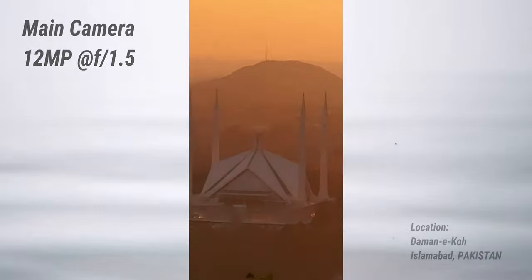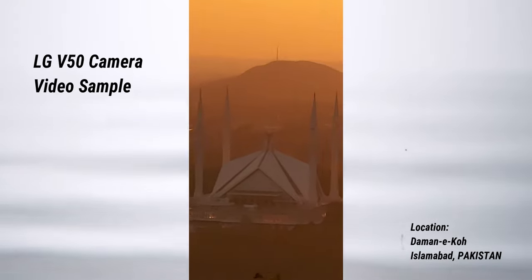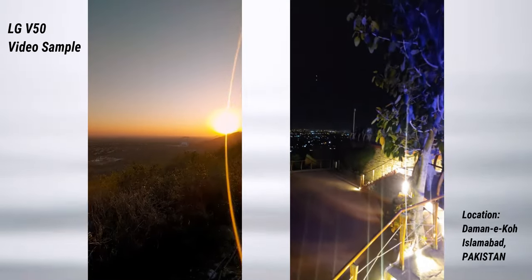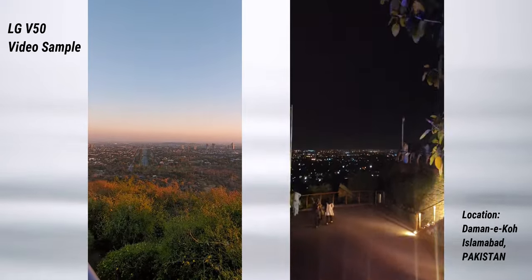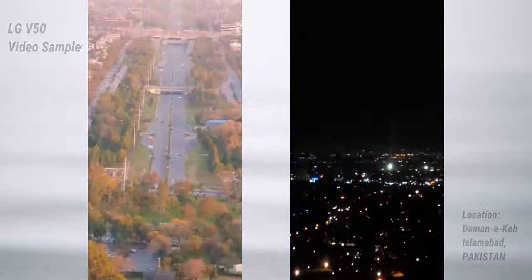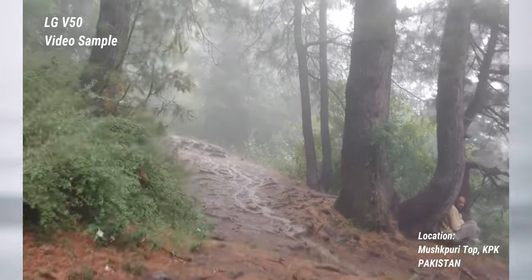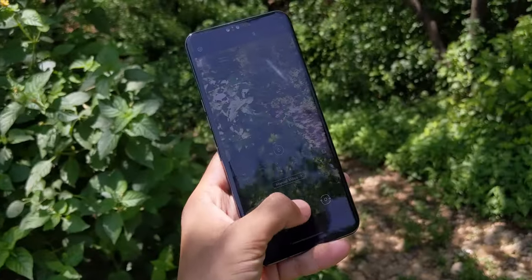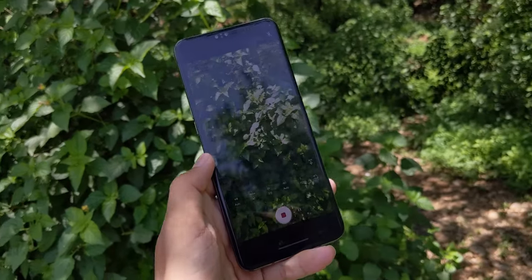Now let's talk about video quality. The phone has the capability to shoot 4K at 60 frames per second, and both the main and telephoto lenses are optically stabilized, which is an amazing feature especially when you compare it to similarly priced new budget phones. You also have the option to shoot in multiple formats.